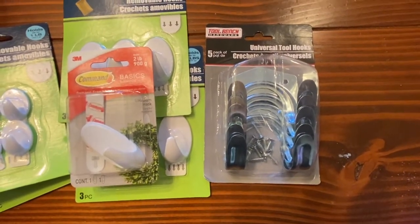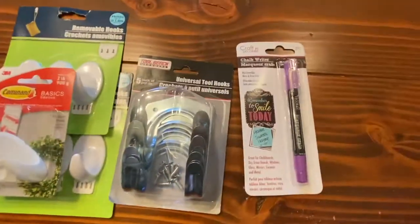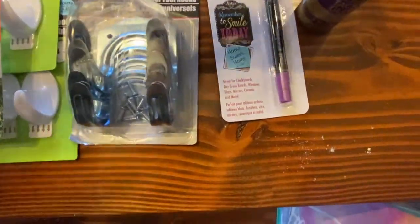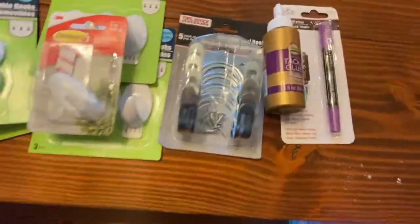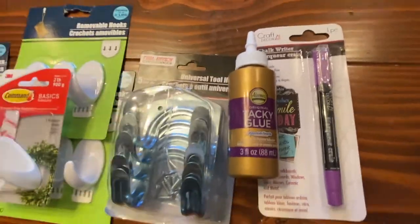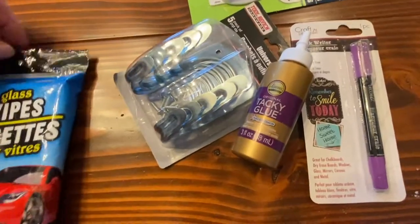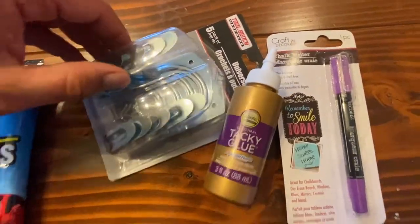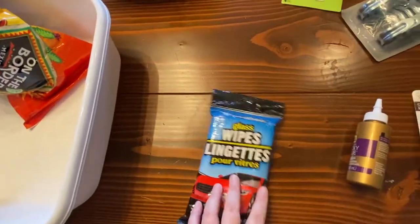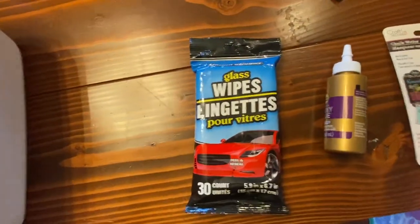From the craft section, a chalk pen — that couldn't hurt to have. Tacky glue, a classic crafter's necessity — it's a smaller pack, but it always dries up anyway so that's nice. Glass wipes for the car, though they're probably good for any kind of glass.